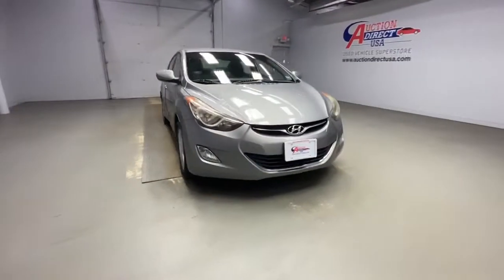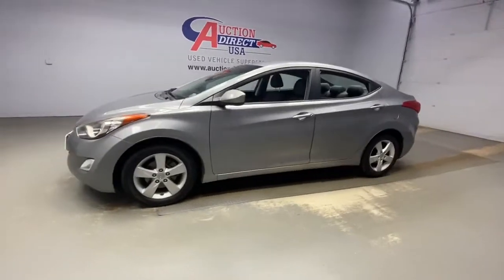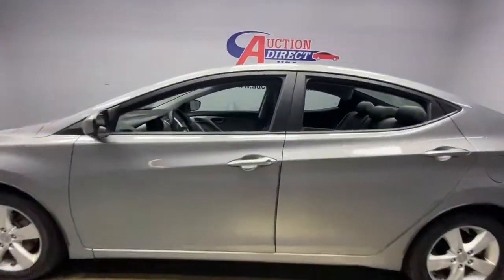You will love the features of this 2012 Hyundai Elantra. With less than 80,000 miles on the odometer, this vehicle provides excellent value.